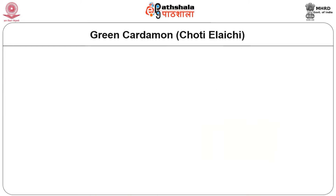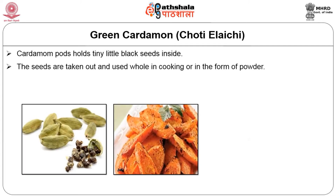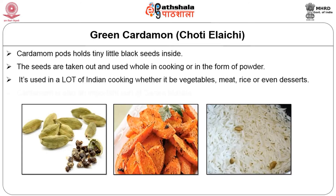Green cardamom, otherwise known as choti elaichi. The cardamom pods hold tiny little black seeds inside. The seeds are taken out and used whole in cooking or in the form of powder. It is used in a lot of Indian cooking, whether it is vegetables, meat, rice, or even desserts.